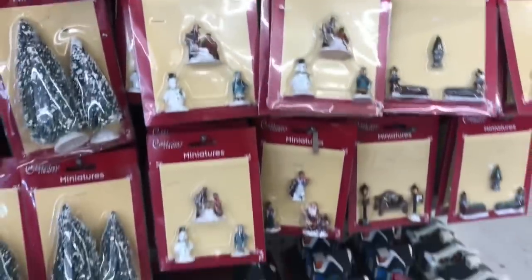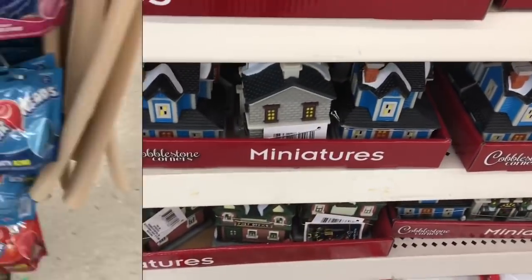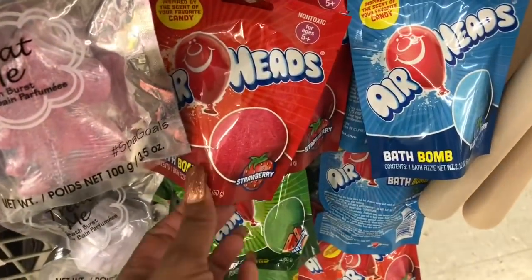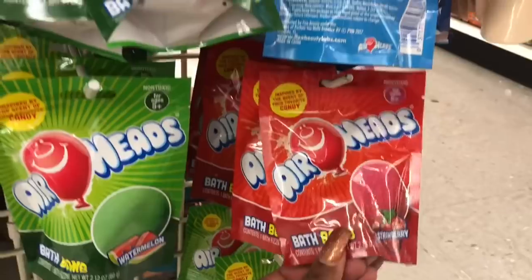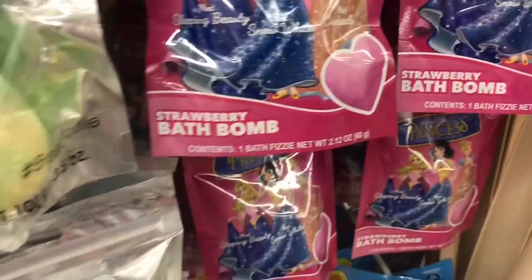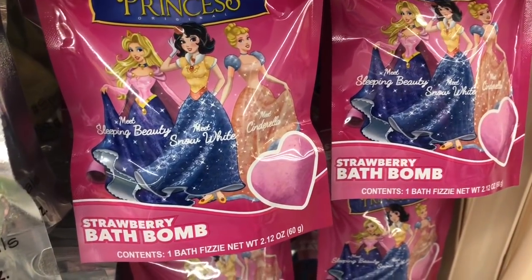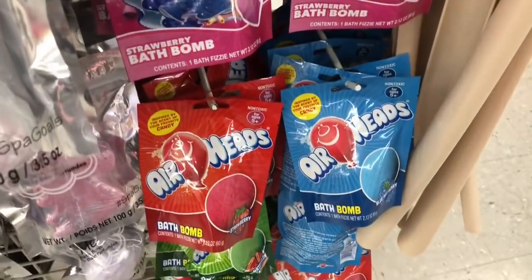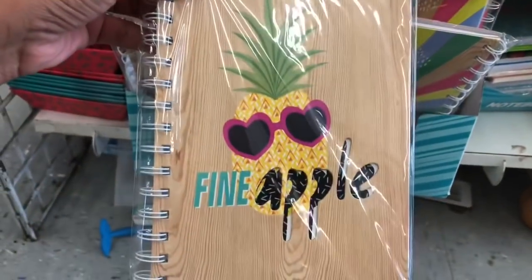These are absolutely adorable, guys. If you see these, they're gonna go flying off the shelves really fast. They got some new bath bombs — they have the Airhead bath bombs in blueberry, raspberry, watermelon, and strawberry. And then they have the strawberry bath bombs in the Toon Studio Princess series: Snow White, Sleeping Beauty, and Cinderella. Those are super cute.